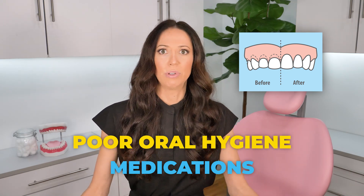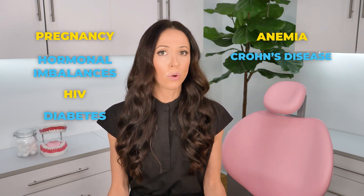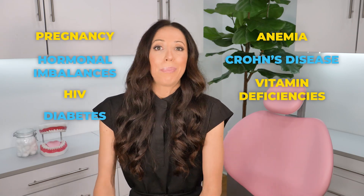Now, if your gingival hyperplasia is not caused by poor oral hygiene or medications, there are also some systemic conditions that could be to blame as well, such as pregnancy, hormonal imbalances, HIV, diabetes, anemia, Crohn's disease, and vitamin deficiencies. In the case of all of these conditions, once the condition is treated, the gums generally shrink back down and improve on their own. A good example of this is pregnancy gingivitis — after a pregnant person delivers their baby, if they had gingival enlargement during the pregnancy, right after the delivery the gums will often shrink and look healthy and normal again.